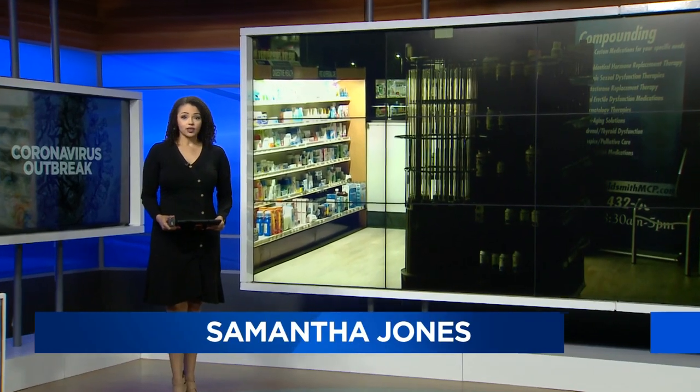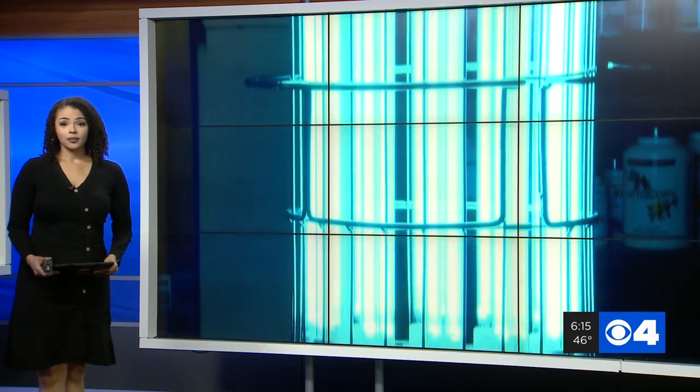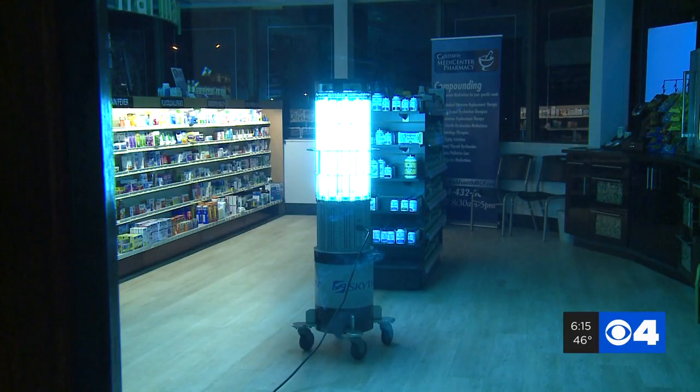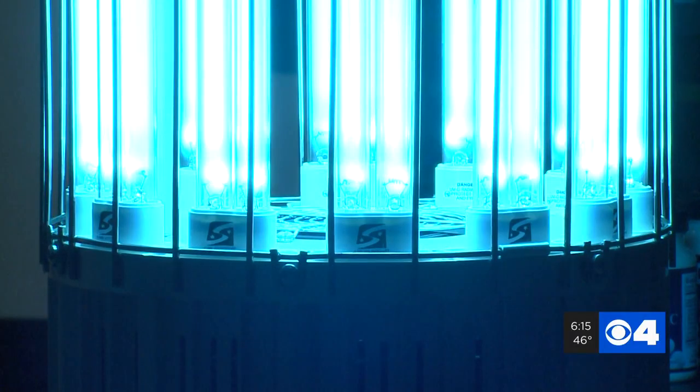Coronavirus concerns have all of us rethinking our cleaning habits. News 4's Claire Kellett reports on one area pharmacy that's turning to robots to make sure its workers as well as you stay safe and healthy. What you see here is a robot cleaning Goldsmith Medicine or Pharmacy in West St. Louis County. Basically it uses the UVC light to disinfect 99.9% of all the COVID-19 virus or any other coronavirus.